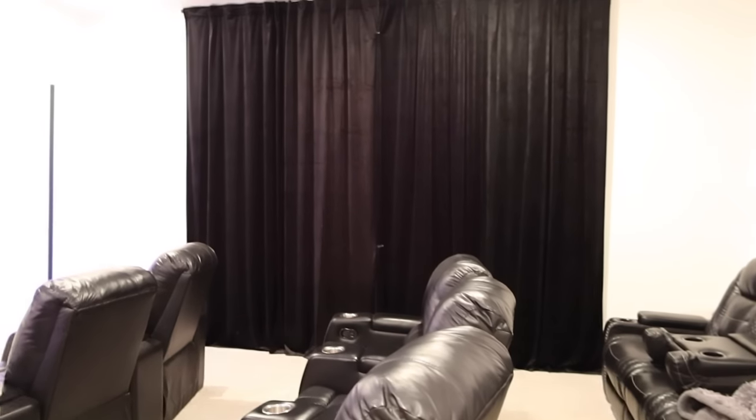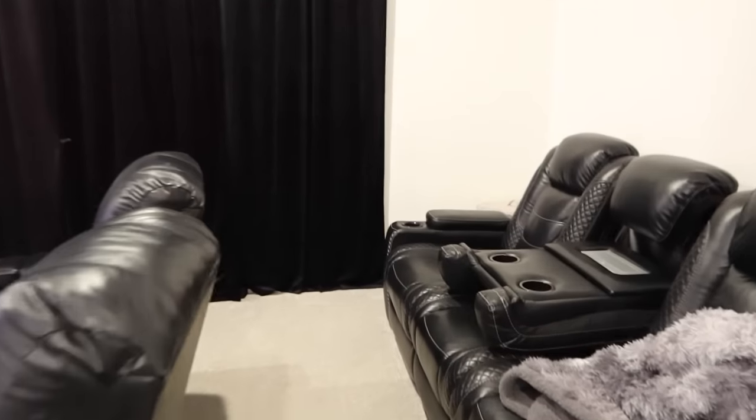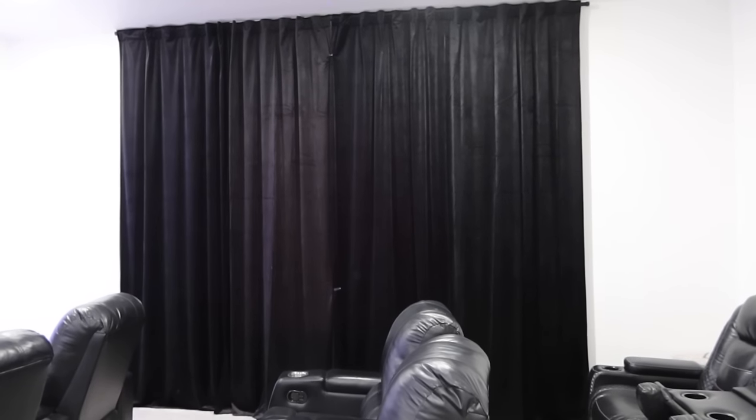These curtains are from Amazon — they're like a black velvet, perfect for a movie theater. They keep the light out; on these windows we actually don't have blinds, just these blackout curtains, and they keep all the light out on their own. So if you're needing a dramatic curtain they work really well, plus they keep the heat out as well.